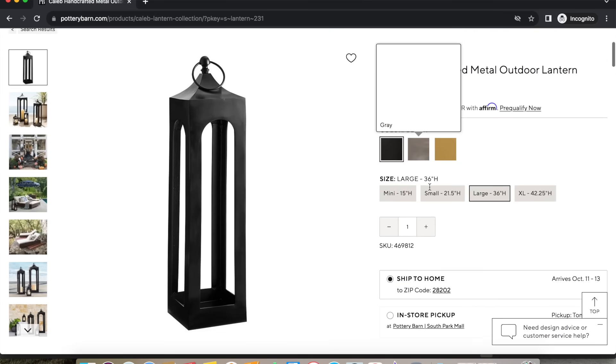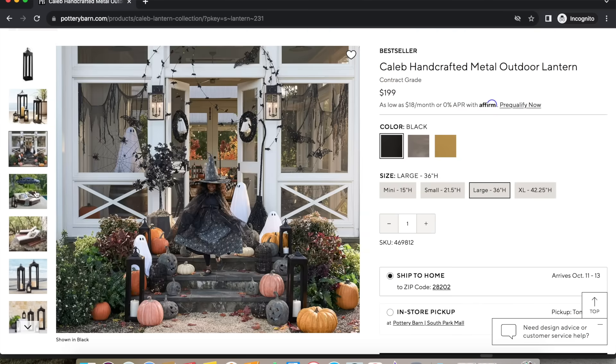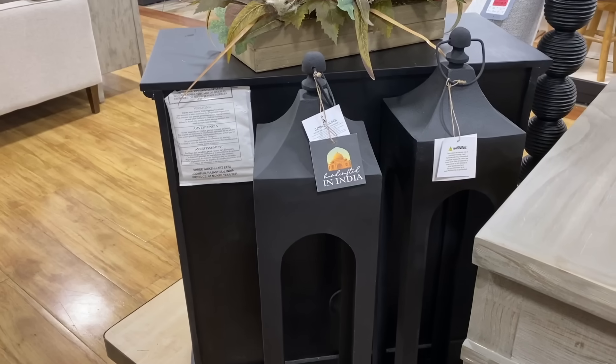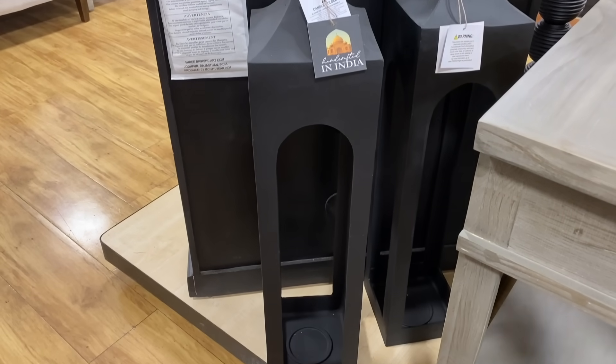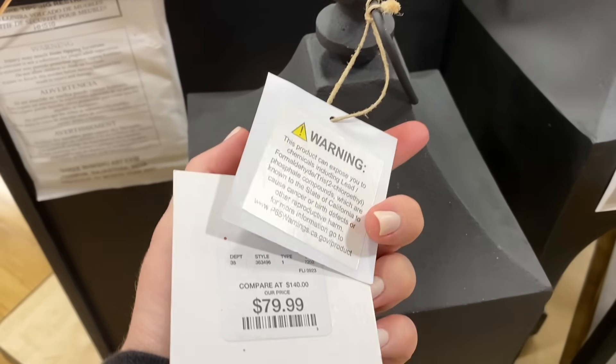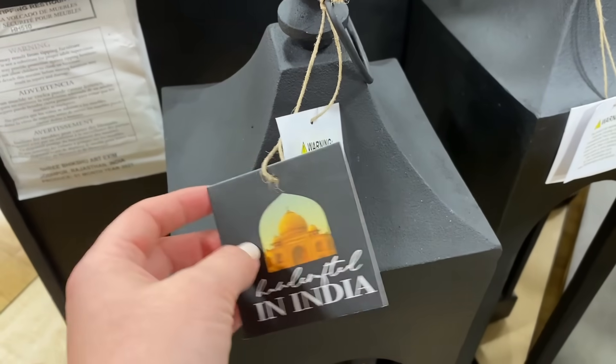Our next designer find is also from Pottery Barn — this beautiful large black lantern, three feet tall, retailing for $200. Lanterns can really add so much to the front porch of your home, or on a patio or deck next to some chairs or tables. They're a great way of adding a little more to the space. You can put some timed lights in there so at night you have a little bit of ambiance. Our Look For Less version is found at HomeGoods — about the same height, retailing for only $80. Less than half the cost of the Pottery Barn one, but you're still achieving the same high-end designer look.